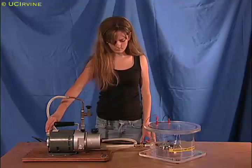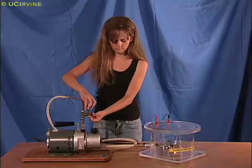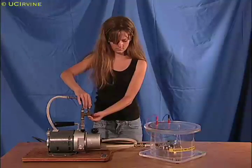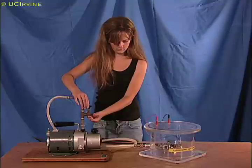Now, Katie turns off the vacuum pump and opens a valve. As air rushes back into the container, the sound of the bell becomes loud again.